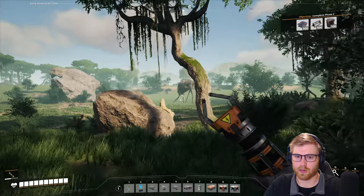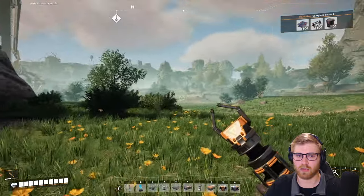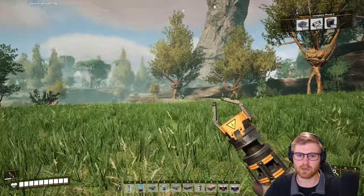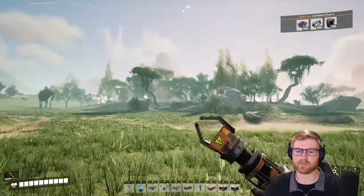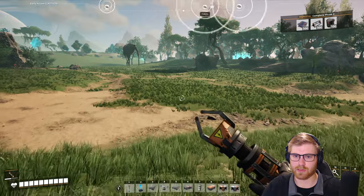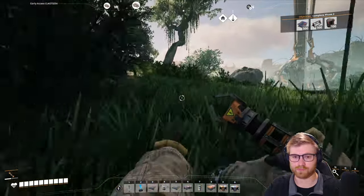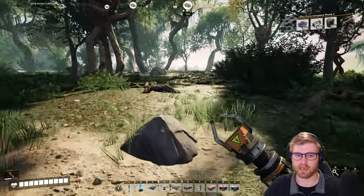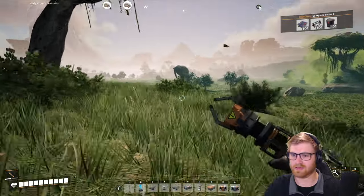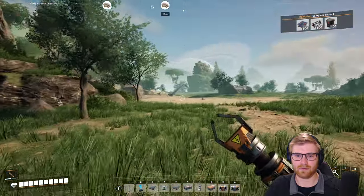Does anybody remember where our belt ended? I want to say this way - maybe on the other side of this. That's definitely not the case. It was kind of close to that decent limestone deposit - of course there's limestone everywhere. That's a clue but not a very good one. Alright I think it's this guy - not a friend, okay.